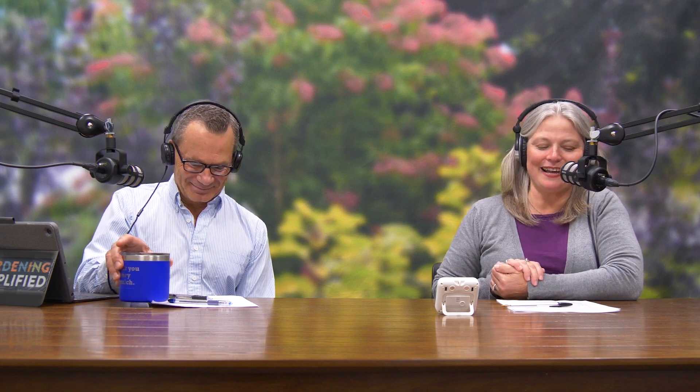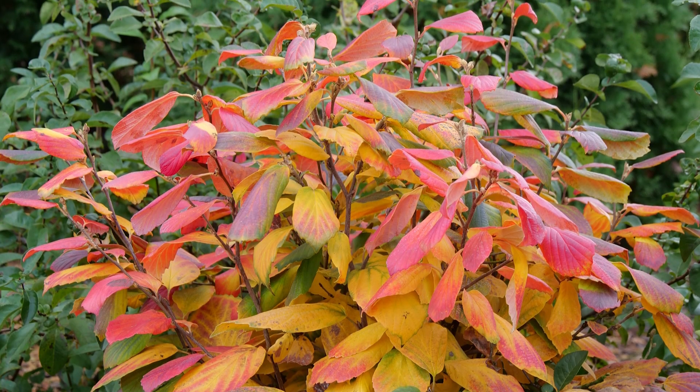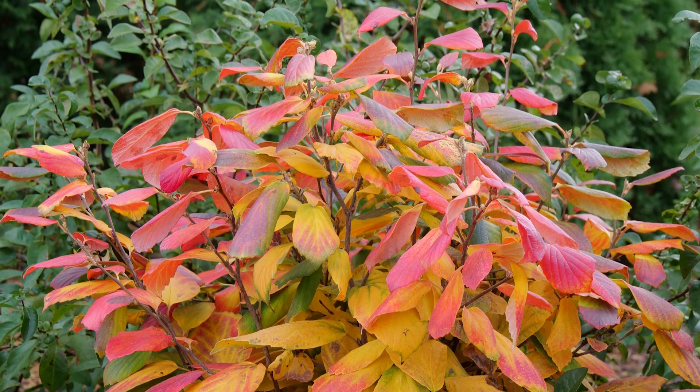As the name Legend of the Fall suggests, this plant truly is legendary in fall. And wherever you stand on the Brad Pitt movie, Legend of the Fall is a great garden plant because it was specifically selected for this consistent fall color.